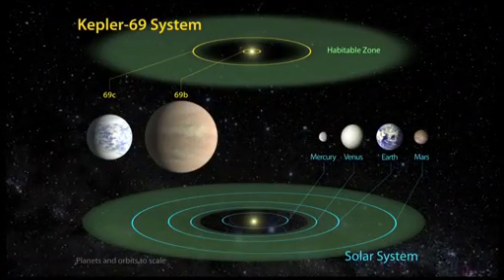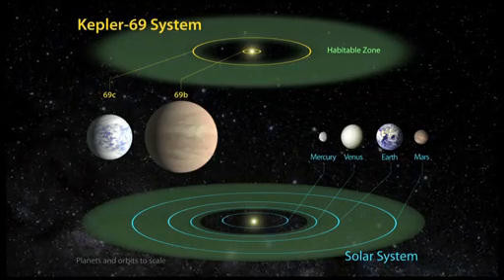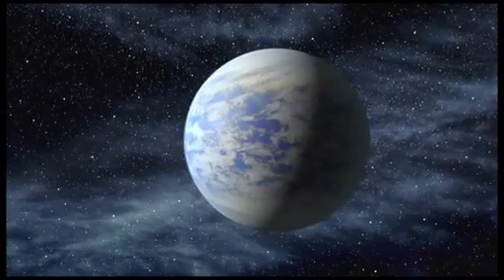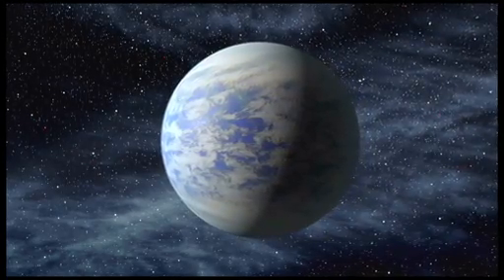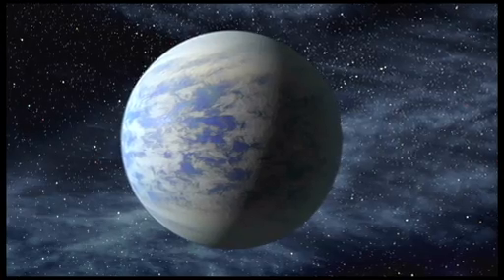The inner planet, Kepler-69b, is 2.2 times the size of Earth and orbits every 13 days. It is much hotter and closer to its star than the planet Mercury is to the Sun. The outer planet, Kepler-69c, is about 70% larger than Earth and orbits every 242 days. It is the smallest planet found in the habitable zone of a Sun-like star.